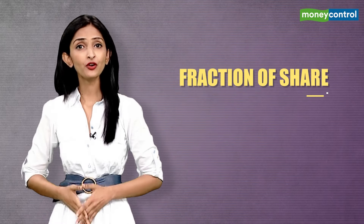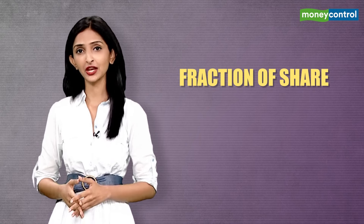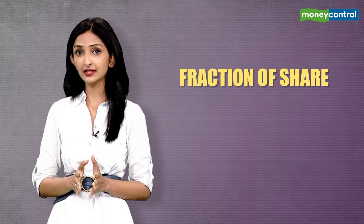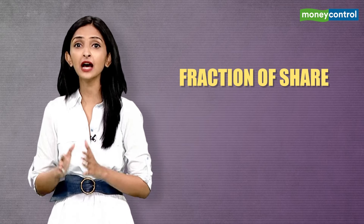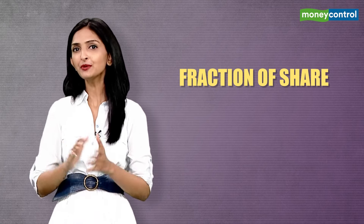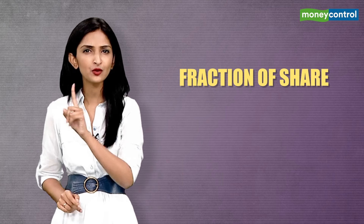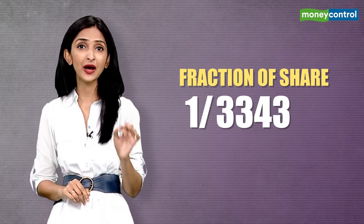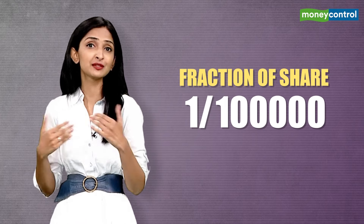In point number four, I mentioned the term 'fraction of share.' Let me simplify that for you. In the case of highly priced stocks, a single stock can often cost thousands of dollars. However, with fractional investing, you can purchase as little as 1% of the entire share. Fractional shares can be as small as 1/1000th of a share or even smaller. And by the way, this is not allowed in the Indian stock markets, but when you invest in foreign shares, you have that advantage.